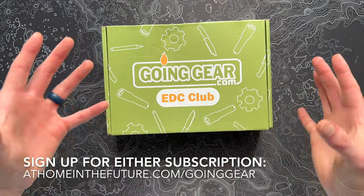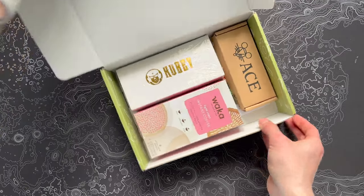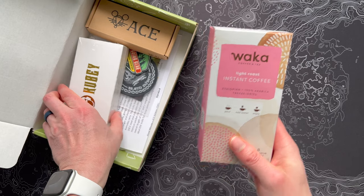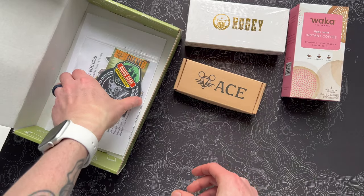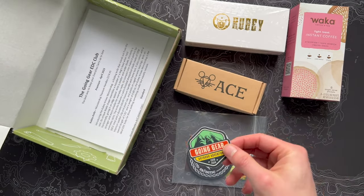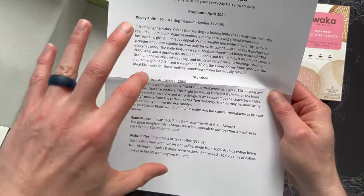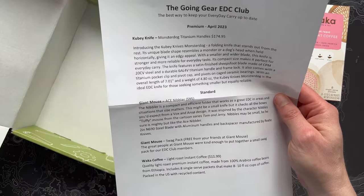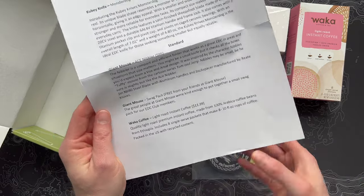This one came wrapped up in a postal service envelope, so it didn't have tape on it this time, which is odd, but I'm finding out what's inside just like you. Let's pop this open and see where we're going this month. We've got some coffee — instant coffee — a Kubi knife, and it looks like a Giant Mouse knife. I actually don't have a Giant Mouse knife, so this is cool, new to me. We've got some swag, a Going Gear sticker, little teeny stickers. And of course, our No Frills Going Gear EDC Club guide every month. So the Kubi is the premium knife, and in the standard box, it looks like we have the Giant Mouse knife, a little swag pack, and some coffee.